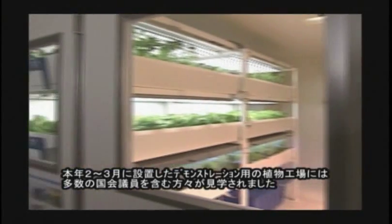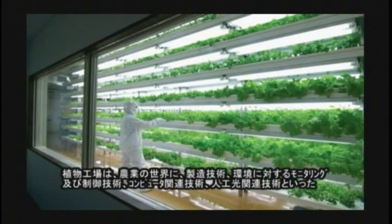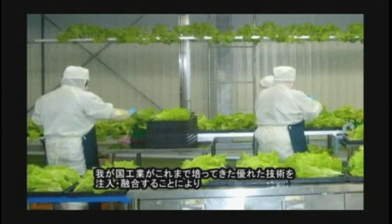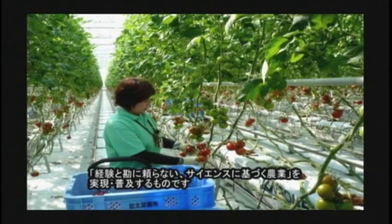People, including many members of the Diet, visited the model plant factory which was established this year's February through March. Plant factories are embodiments of the idea of every culture based on science, relying not only on experience and intuition. By instilling advanced technologies of our industries, such as manufacturing technologies, technologies of monitoring and controlling environment, computer-associated technologies, and artificial light technologies into the world of agriculture.